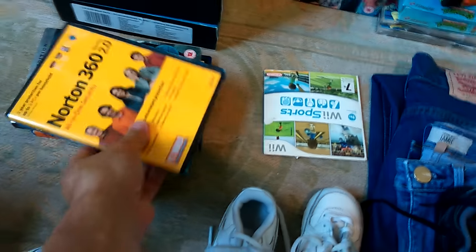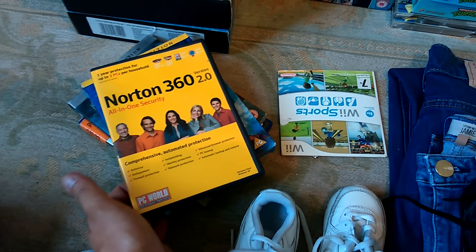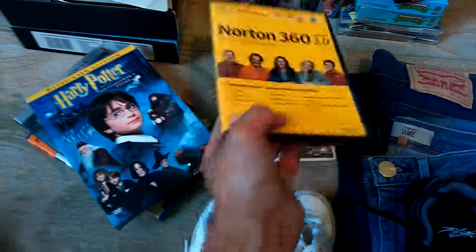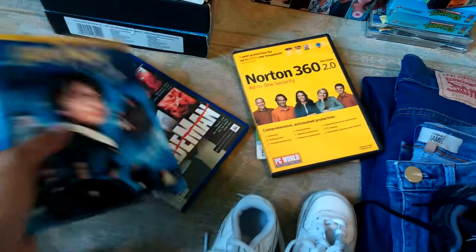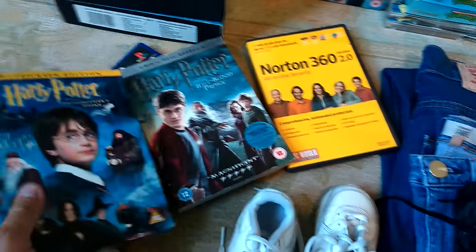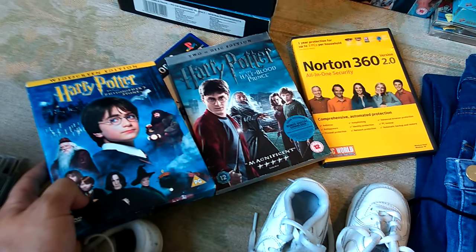Paid a pound for a Wii Sports - took a chance on that because it was four-for-a-pound. This Norton All-in-One Security - I'll go onto the Norton help desk and find out if that's been used or not. You just give them the code and they'll tell you if there's any uses left on it. Two Harry Potter DVDs. The double disc or special edition ones - if you get all seven of those you can do quite well, so for 25p each they're worth picking up.